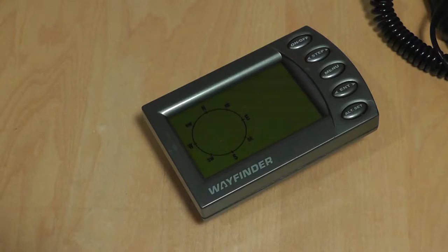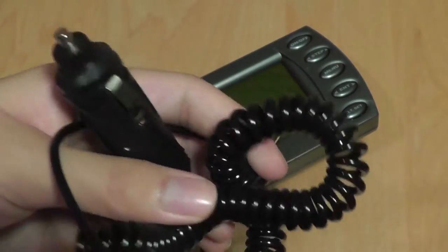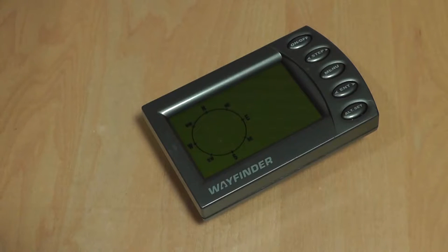The device comes with a built-in car charger inside the package, which uses a proprietary connector on the other end, but it works pretty well. There is no built-in lithium-ion battery, though, so if you unplug it the unit automatically turns off.